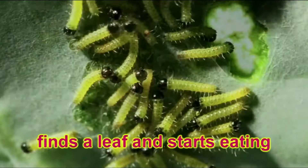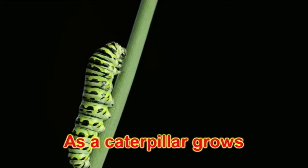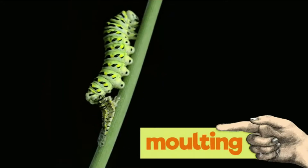The caterpillar leaves its egg behind, finds a leaf, and starts eating, and eating, and eating. As a caterpillar grows, its skin becomes too tight for its growing body. The caterpillar sheds this old skin because underneath there is a new, bigger skin, which is much more comfortable. This process of shedding skin is called molting.